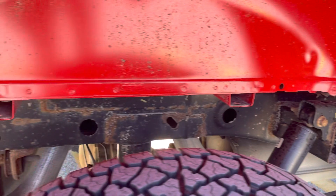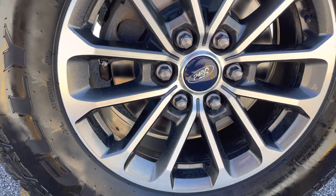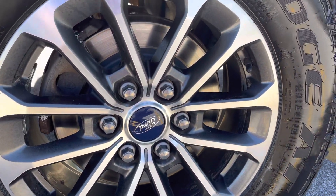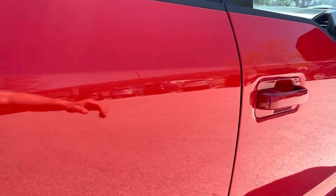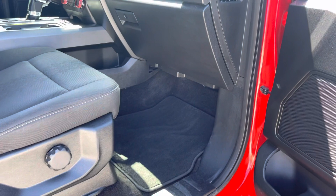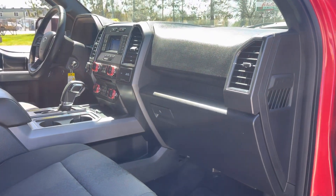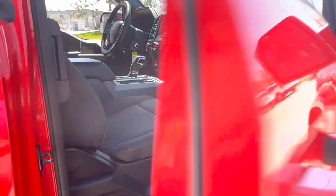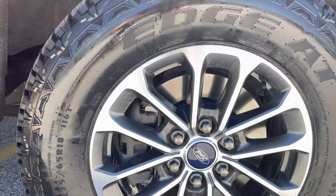Looking in the passenger side rear — frame's in great shape. It's an 18-inch wheel and tire package. Nice alloy wheels. Brand-new rotors. Looking in the passenger side of the vehicle — super clean, very nice. And the last wheel and tire here.